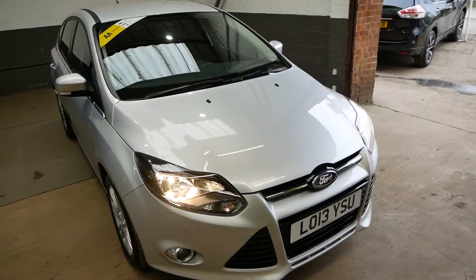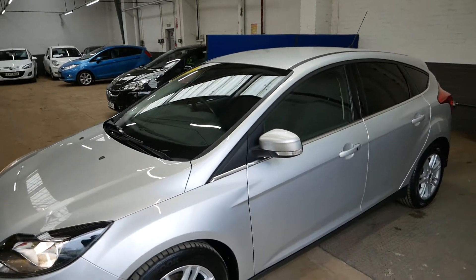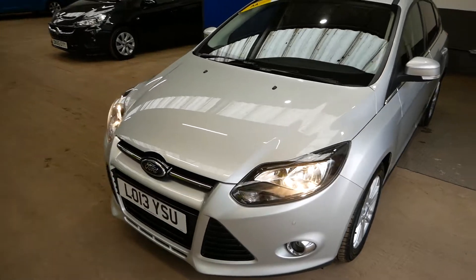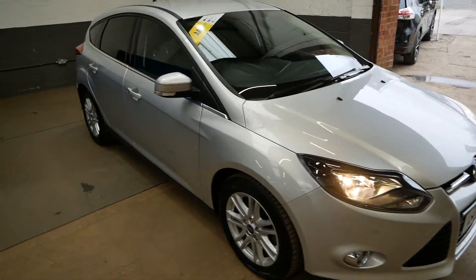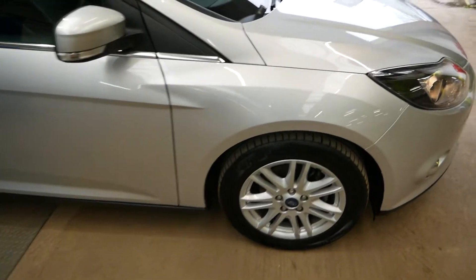Hi there, it's Aaron from GBI Cars and today I'm just going to walk you around our Ford Focus Titanium. This is the 1.6 diesel version of the car, as you can hear it chugging away there. It's on a 13 plate, a 2013 registered, and overall a lovely car as you'll see — well looked after. Titanium's a great spec.